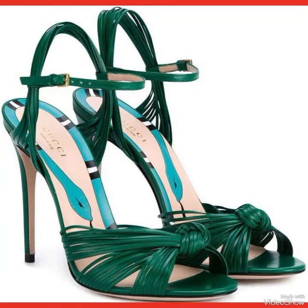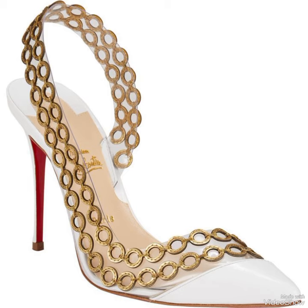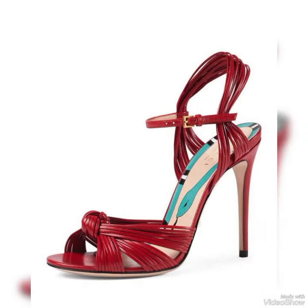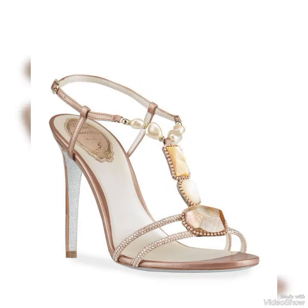Hello friends, welcome back to my YouTube channel Western Wardrobe 2. Dear friends, I hope you are fine and doing well and enjoying the best condition of health. In this video I will show you the best collection of high heel sandals for ladies.